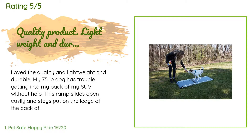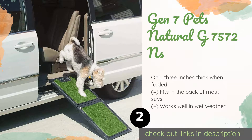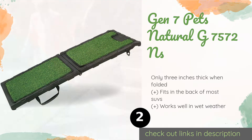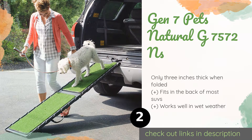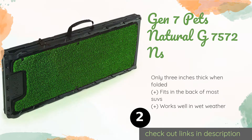Number two is the Gen 7 Pets Natural G-7572 NS. It boasts a polygrass surface that gives a pooch plenty of traction without being rough on its paws. It also features an automatic locking latch and rubber grip handle to keep it securely closed while making it easy to carry. This product is available on Amazon for $110.